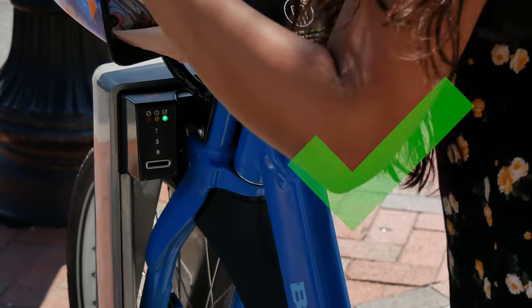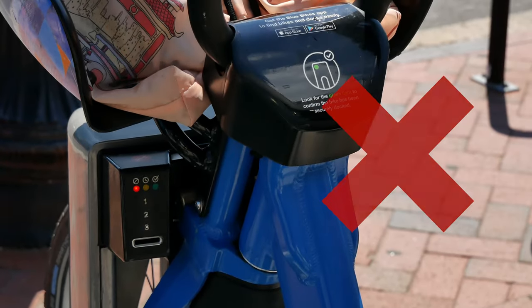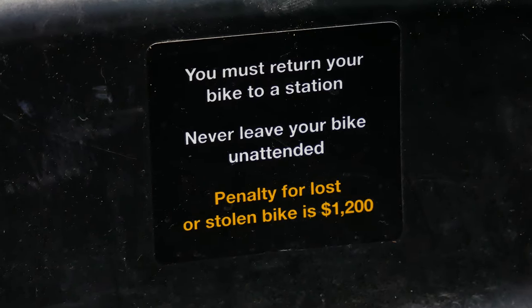When you return a bike, always make sure that you see a green light before walking away. If you don't return a bike properly, you may be charged a $1,200 fee.